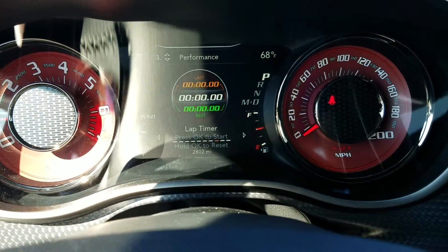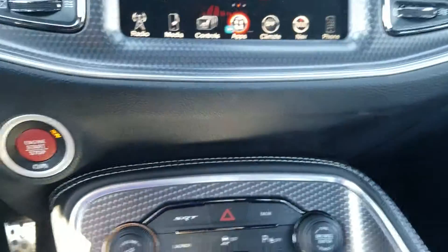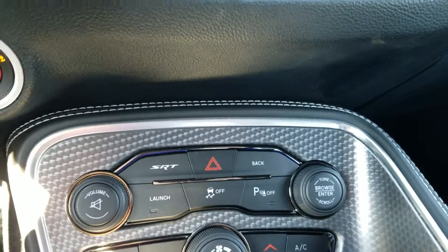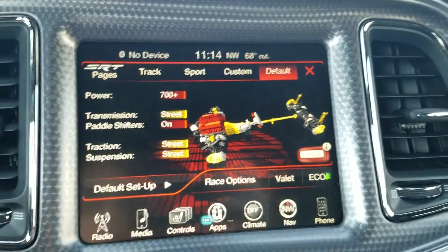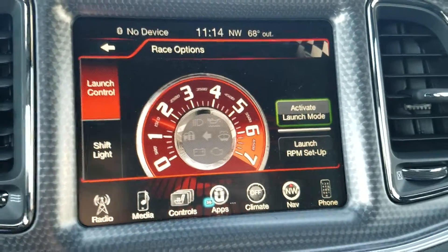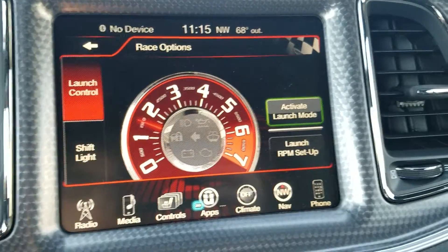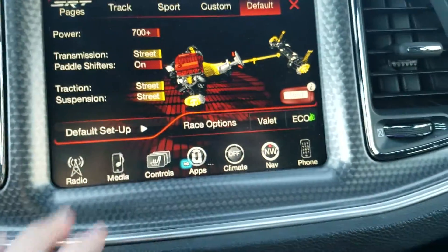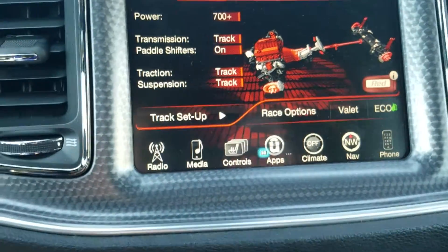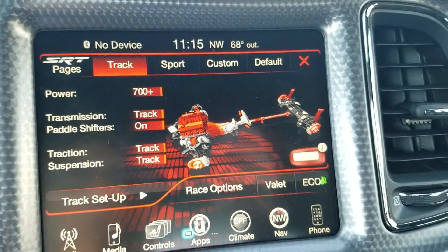Using the red key — just kidding. You do have your SRT package here, of course it would come in this car. This gives you the ability to set a launch time and change the mode for the vehicle. There's a lot you can do with these performance pages.